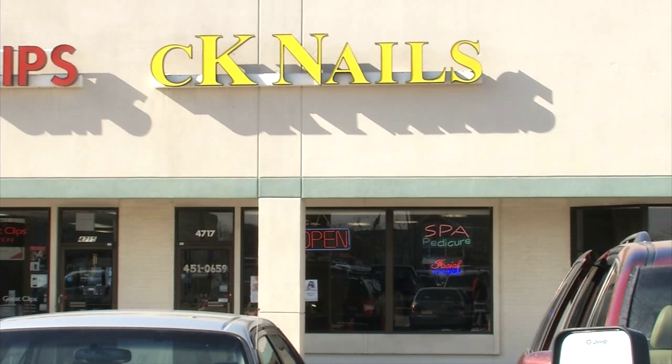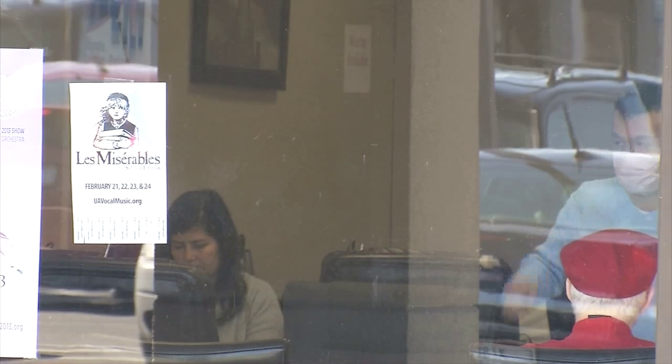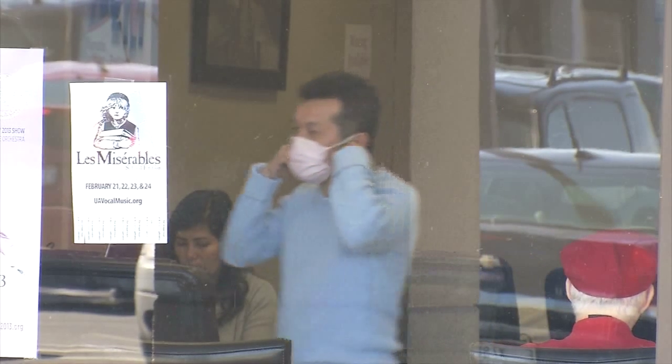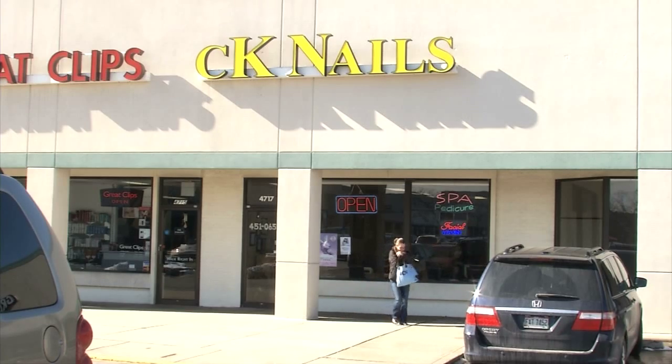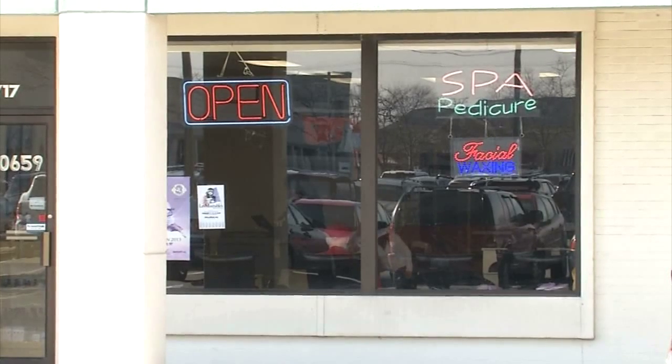Wallace's next stop was CK Nails on Reed Road. We weren't allowed inside, so after her inspection, Wallace gave us the lowdown outside. She says some of their implements were not stored properly, and they were reusing pumice stones and pedicure slippers — serious violations. When she opened the washer, they had the pedicure slippers inside, washing them out and then reusing them. Wallace plans to do a follow-up inspection within the next 30 days.